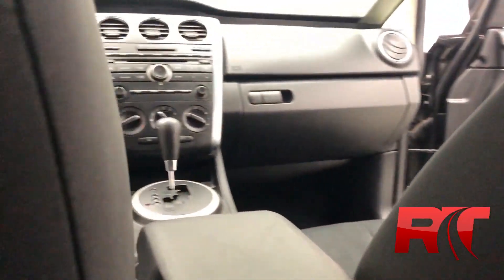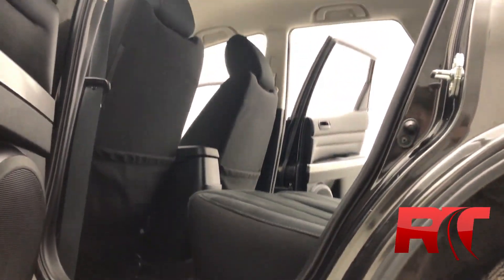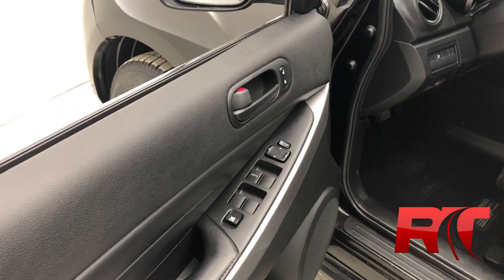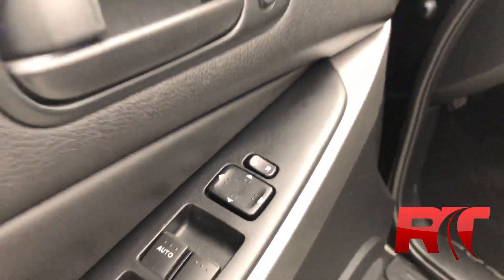Take a look at the front dash there. And now, on to the headliner, which has also been kept in fantastic condition. The door frame houses your power locks, your power windows, as well as your power mirrors.